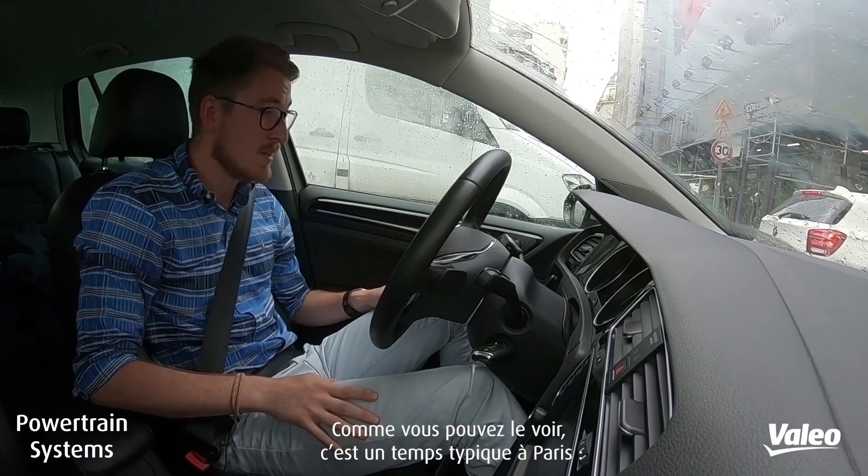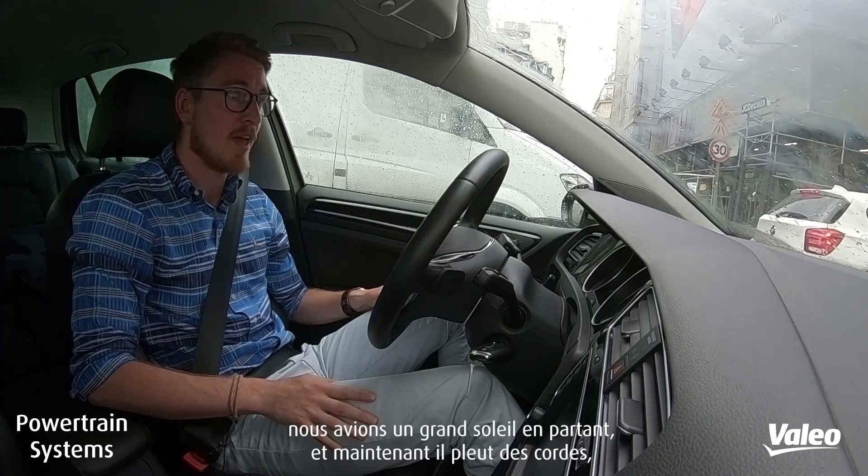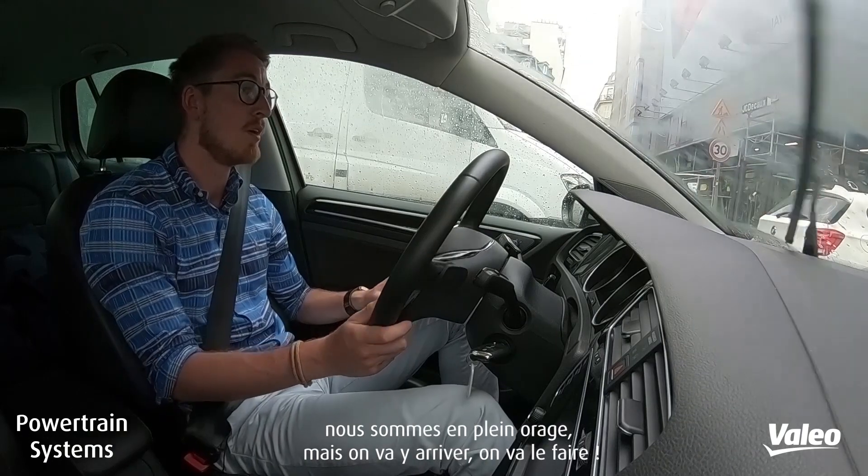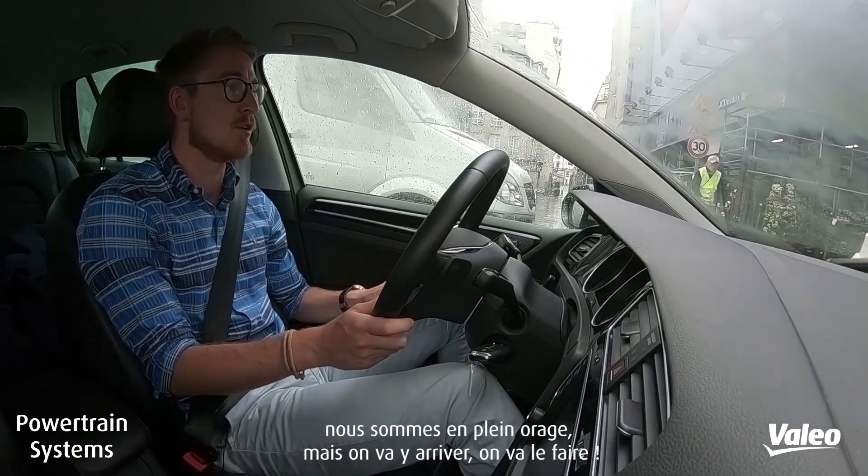As you can see, this is a typical day in Paris. We had bright sunshine for ages and now it's tipping it down. We're in the middle of a storm, so this is fun, but we'll still make it. We'll still do it.